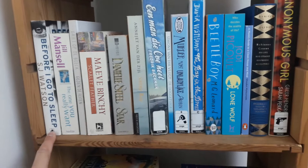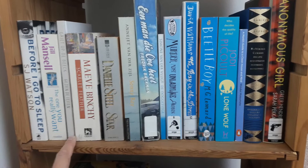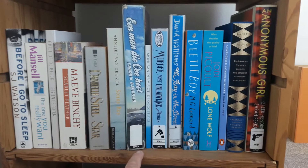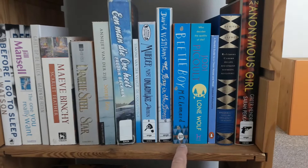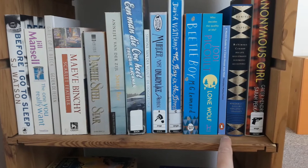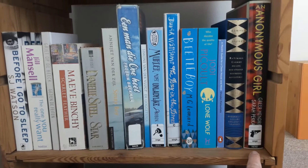Before I Go to Sleep by S.J. Watson. The One You Really Want by Jill Menzel. A Dutch book named Gezien de Feiten by Giet Op de Beek. Scarlet Feather by Maeve Binchy. Star by Danielle Steele. Sonny Boy by Aniette van der Zijl. A Man Called Ovi by Frederick Backman. The Ooggetuigen by Simone van der Vlucht. Murder Most Unladylike by Robin Stevens. The Boy in the Dress by David Williams. Beetle Boy by M.G. Lennart. Lone Wolf by Jody Bicol. A Monk's Guide to a Clean House and Mind by Shokai Matsumoto. Robinson Crusoe by Daniel Defoe. An Anonymous Girl by Greer Hendricks and Sarah Buchanan. And yeah those are all the books.